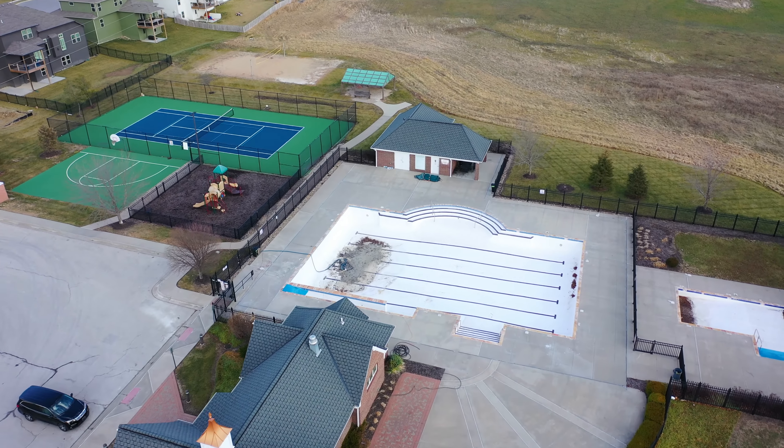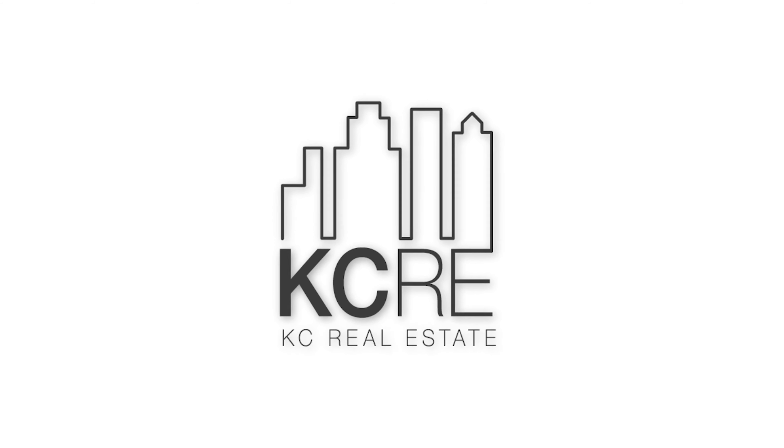If you want to see this home for yourself, just give me a shout. My number is 816-808-2212.